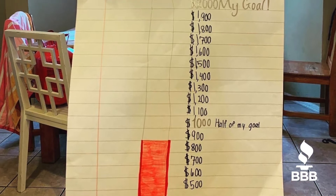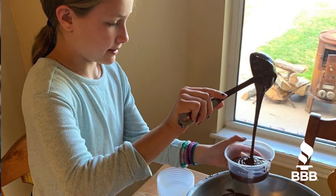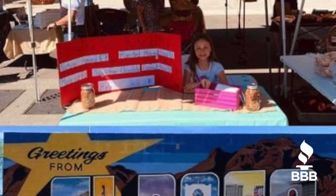The purpose of starting it was to raise money for a school trip. My parents told me that if I could raise half the money to go on the trip, then they could pay for the other half. So I decided to do nut butters as a way to raise money and I ended up raising all the money for the trip.